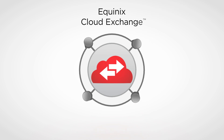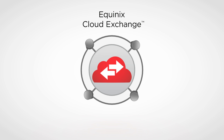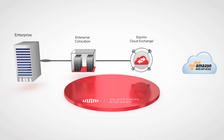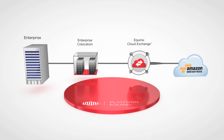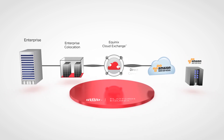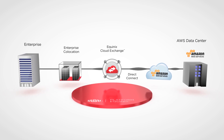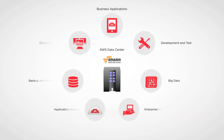Because AWS Direct Connect leverages the Equinix Cloud Exchange, you get flexible, secure, on-demand scalability for your business. Cloud Exchange is an interconnection solution that enables seamless and direct access to AWS from multiple networks. So when you plug into Direct Connect via Cloud Exchange, you're privately linking your IT infrastructure with AWS and all the resources it has to offer.